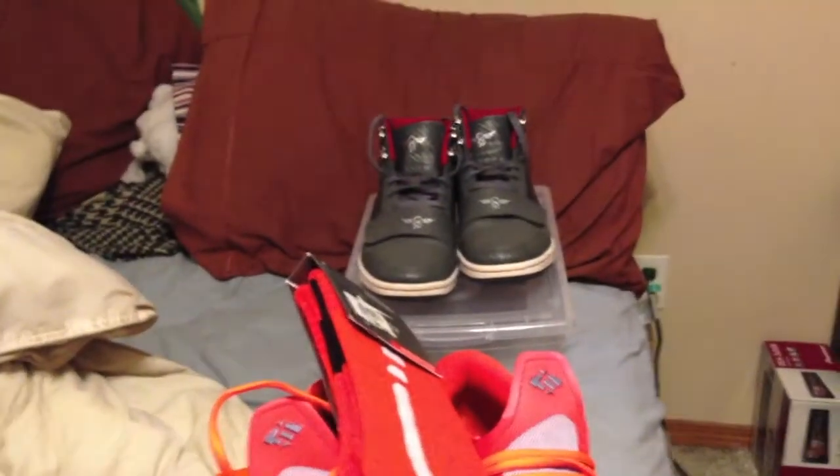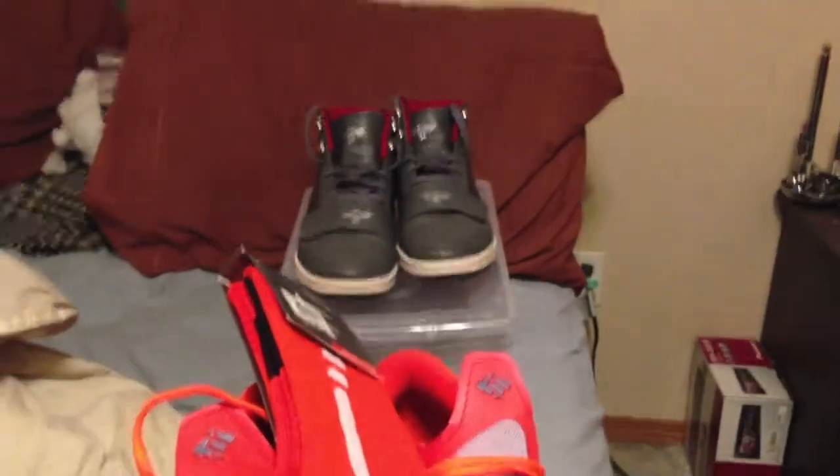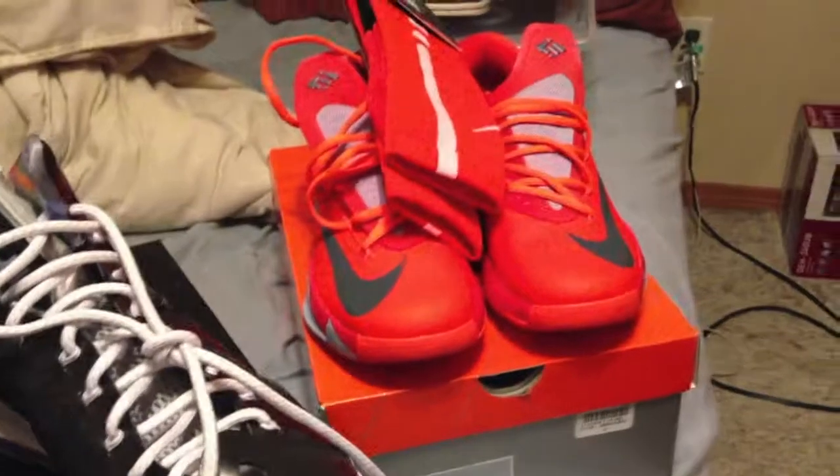We also got what I wore today — a pair of Creative Recreations in kind of a carbon fiber gray with a bit of some red hits. And picked up some new socks. Those are the two new pickups today.